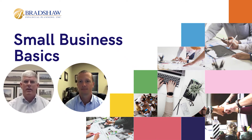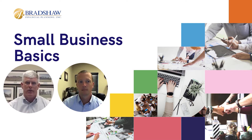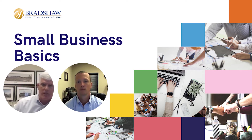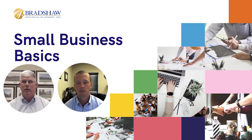I'm Trent Bradshaw of Bradshaw Financial Planning and Mind Your Money, and thank you for joining us for this education series. We're going to be talking about small business today — small business basics. I'm going to touch on some retirement planning and also go through and take a look at some liability coverage and some other aspects that we see with a lot of the small businesses that we work with. Also got Brandon Rogers, Certified Financial Planner, with us today.